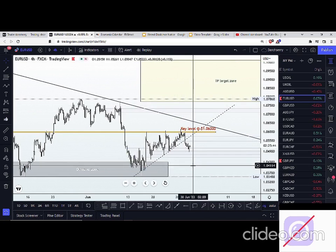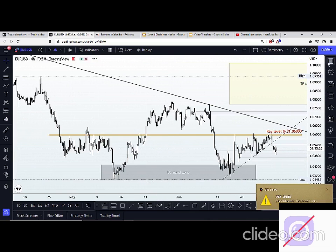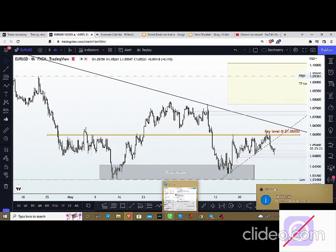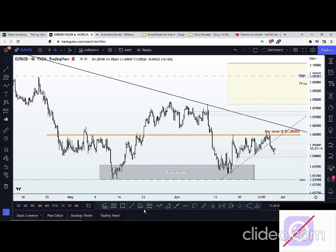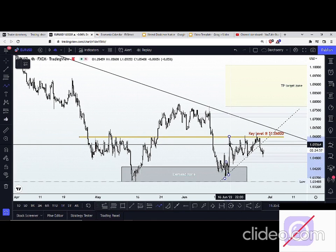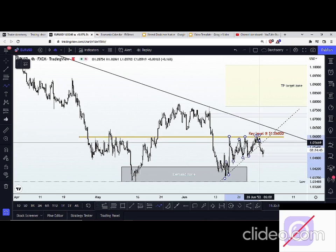One thing we have noticed here on the EURUSD on the 4-hour timeframe is that since price rejected the demand zone on the EURUSD at the 1.03700 area, we have seen price continue to find higher lows. And one interesting thing is that if you look at the key level at 1.06700 area since mid-June, we can see that sellers have been rejecting that area multiple times.